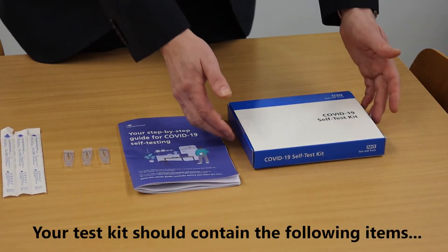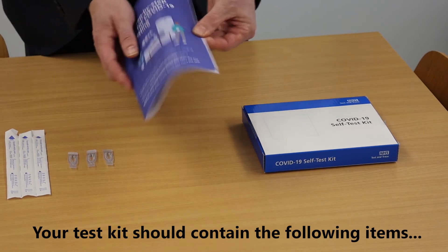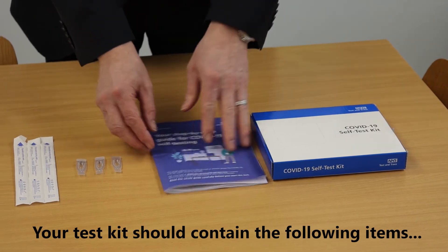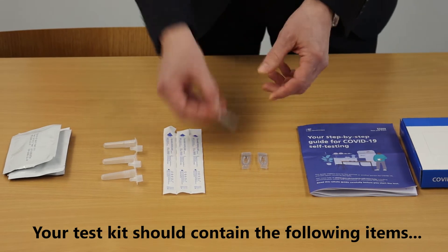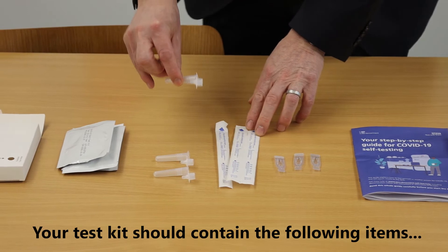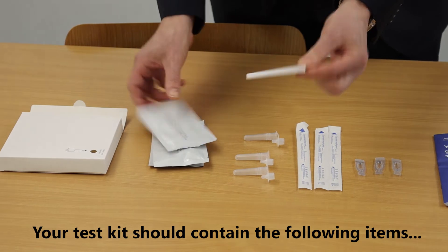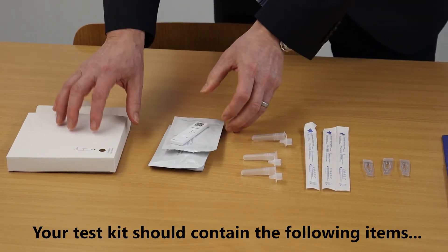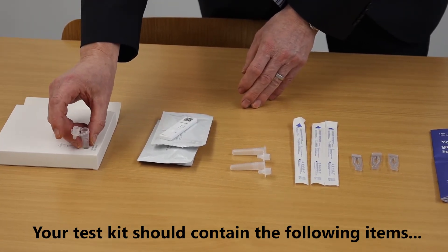Each child will receive their own test kit box and inside the box will be a set of instructions. There are also links to the instructions in other home languages. There'll be three swabs of liquid, three test tubes, and a testing strip which will be sealed — but I've prepared this one already — and then a box which can be used to hold the test tube to make the testing process easier.